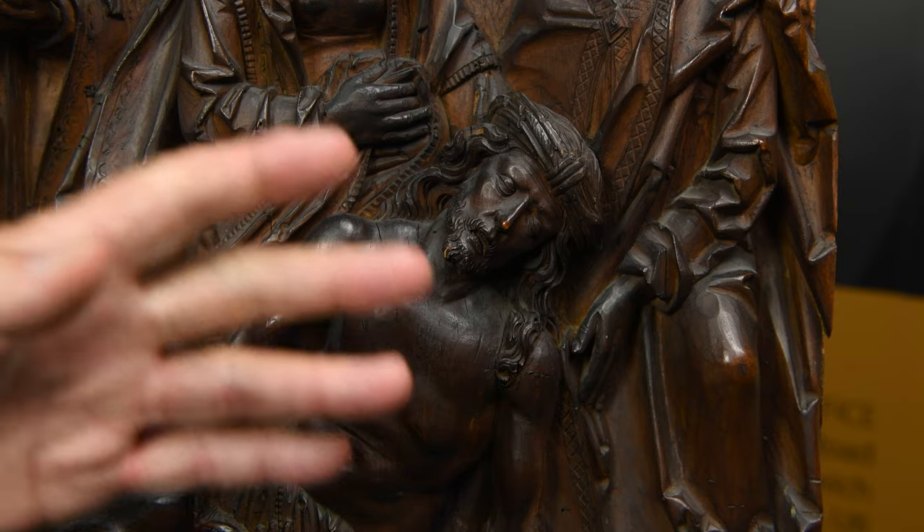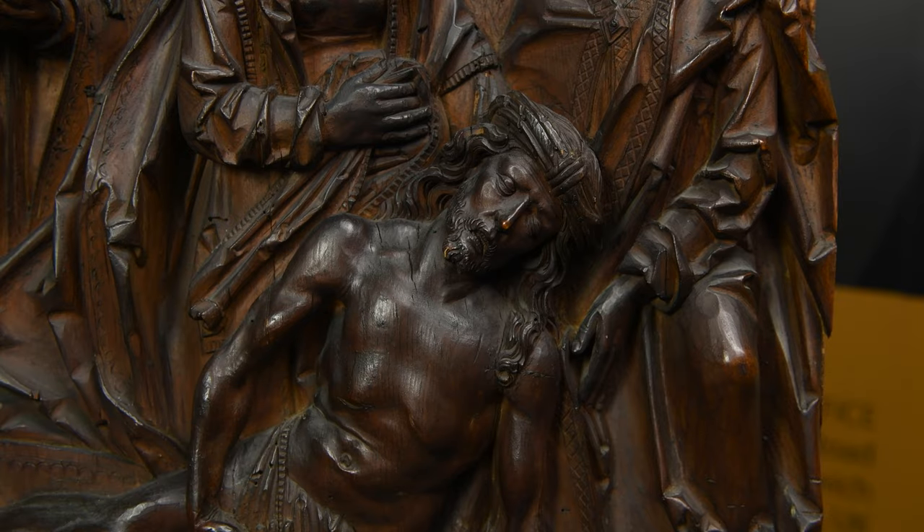It depicts the lamentation of Christ — the moment that Christ has been removed from the cross and is being mourned. Incredibly moving, incredibly early, incredibly good condition, and worth in the upcoming auction between eight and ten thousand pounds. Lordy.